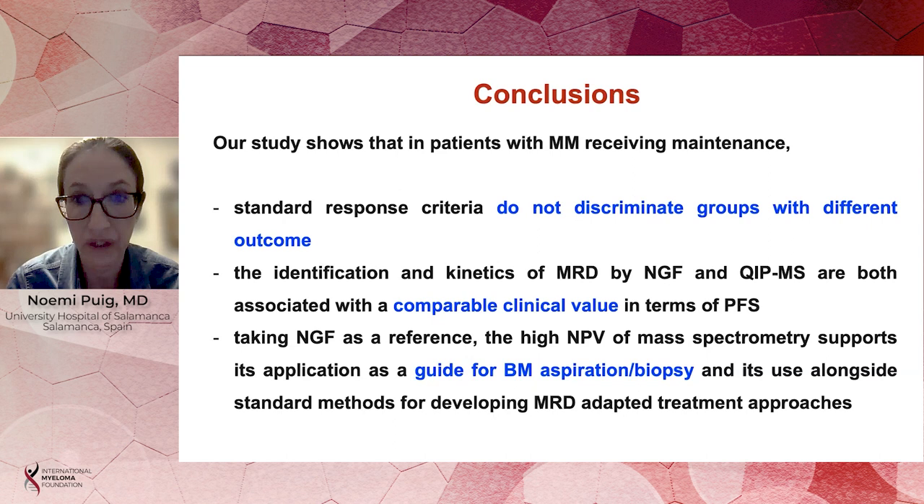Mass spectrometry, being more sensitive than standard methods and performed in peripheral blood, will be an important tool for the management of our patients in the future. Because it can be performed more frequently than bone marrow examinations, we will be able to detect relapse of the disease earlier than with current methods, and probably to intervene earlier to control the disease faster compared to our current management.